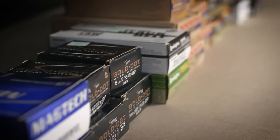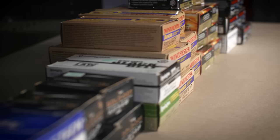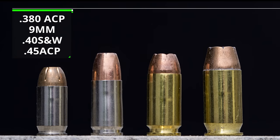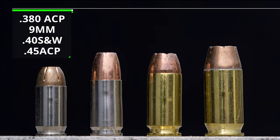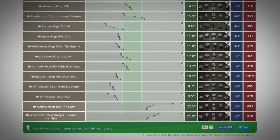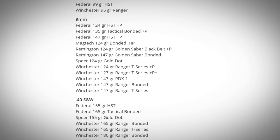We just added another 29 loads to that existing data. We filled in some of the gaps where we had skipped over a few popular loads in the first four calibers we tested, which were .380, 9mm, .40 Smith & Wesson, and .45 ACP. If you go to that original post, we have marked the new loads on the existing chart so you can find them easily, and there's also a full list of the new loads at the top of that post.